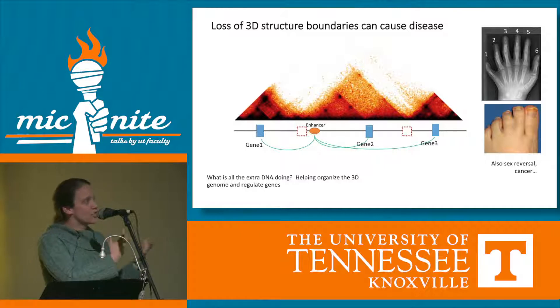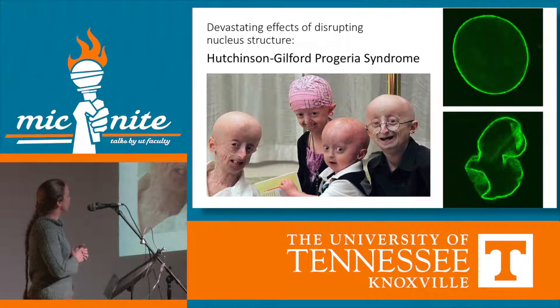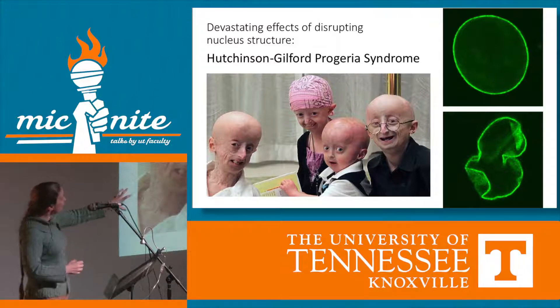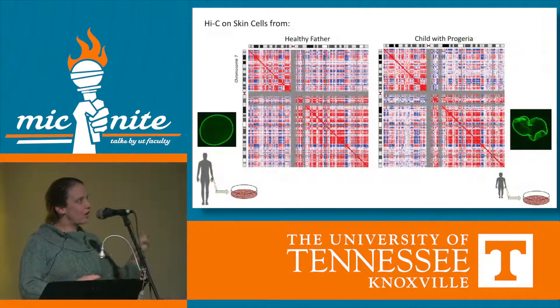Now that we understand the importance of this structure, we have a new window into devastating diseases like Hutchinson-Gilford progeria syndrome, where children are born looking normal but age extremely fast and end up dying in their teens looking like elderly people. Because their nucleus, which should be round, becomes all wrinkly, we can now look at the effect of that wrinkling nucleus on the chromosome structure that we know is so important.